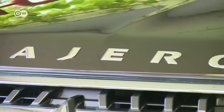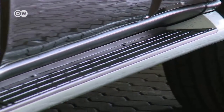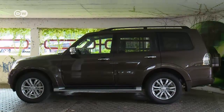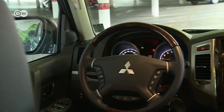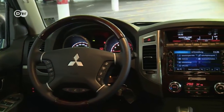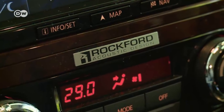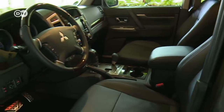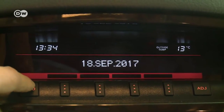The boxy off-roader has little to nothing to do with lifestyle statements. The fourth generation, built since 2007, still looks like it just came off the farm and has no time for joyriding. The interior features full-grain leather upholstery and wood trim on the steering wheel and center console with a 6.1-inch touchscreen. Together with the Rockford sound system, that gives the car a touch of 1990s charm. Even the multi-function display has something of a classic look.